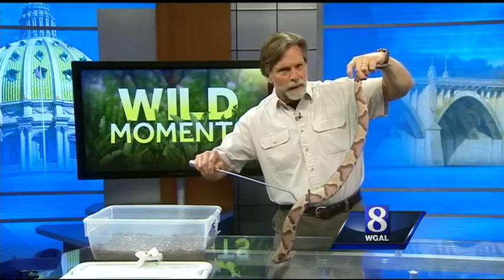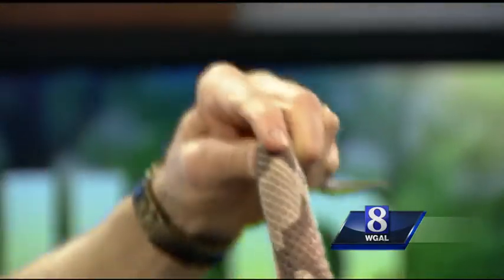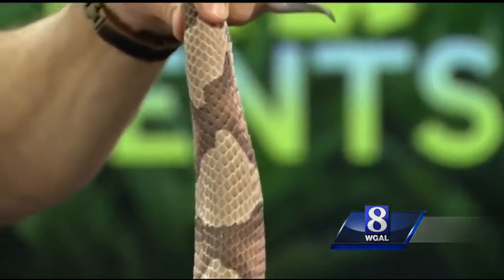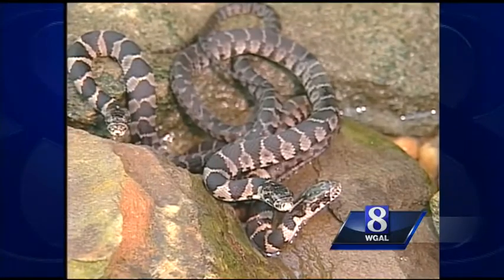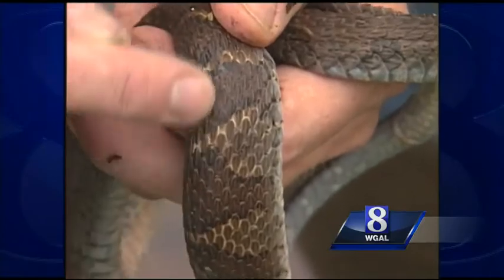Check out the dark bands that go around this snake's body. You'll notice that they pinch tight as they go up over the spine, and they get wider as they go down the sides. The copperhead's bands are shaped like an hourglass or a bow tie, and that's just the opposite of the bands on a water snake.